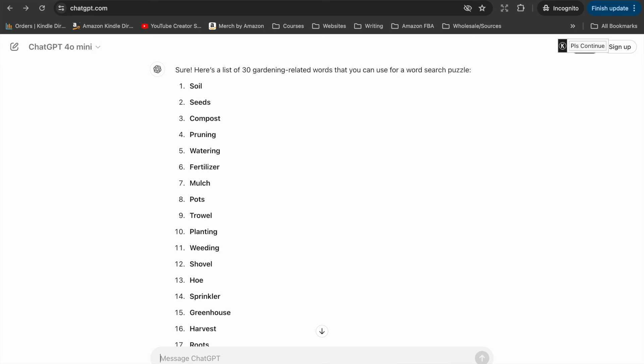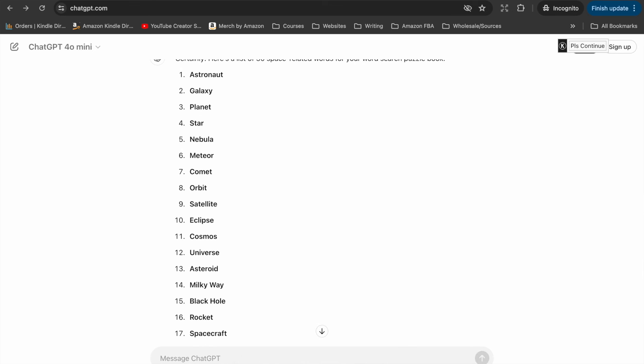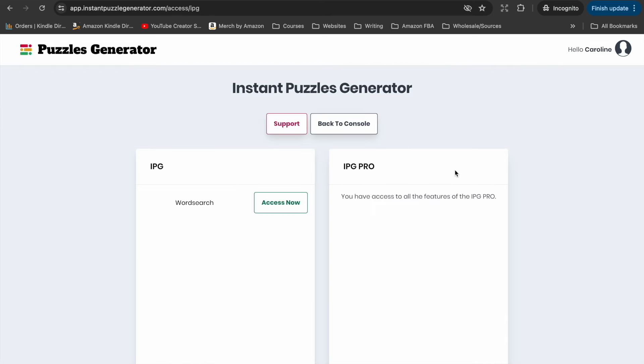You might want to adjust your prompts depending on exactly what you want — how difficult, how long, and so on. For example, your next prompt could be 'create a list of 30 words about space for a word search puzzle book.' Being as detailed as you can with the AI tools is helpful. Each of those took me literally a few seconds. You just continue doing that, then copy those words from ChatGPT to use in your word search tool.